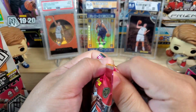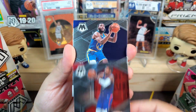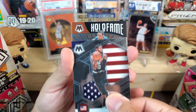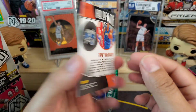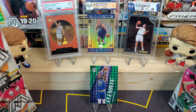Last pack in this blaster box — we got Paul George, Eric Pascal, and then Paul George national pride, and hollow fame Tracy McGrady. That is a pretty interesting design. I honestly don't know how I feel about it — let me know down in the comments what your thoughts are on that one.